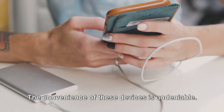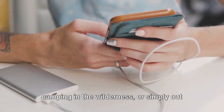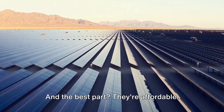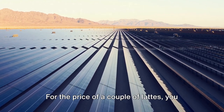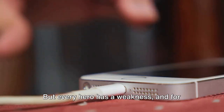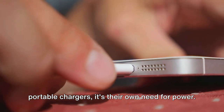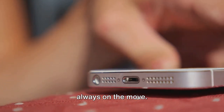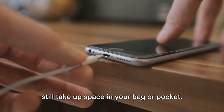The convenience of these devices is undeniable. Whether you're on a long-haul flight, camping in the wilderness, or simply out and about, these pocket-sized powerhouses provide a lifeline to your digital world. And the best part? They're affordable — for the price of a couple of lattes, you can keep your devices charged and ready. But every hero has a weakness, and for portable chargers it's their own need for power. They need to be recharged frequently, which can be an inconvenience, and while they're getting smaller, they still take up space in your bag or pocket.